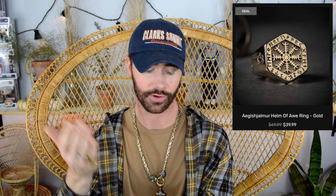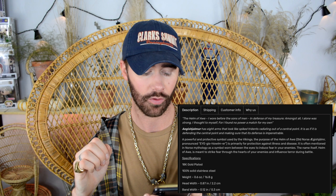Last piece is gold — and it looks almost the same ring but with a different symbol. This one's also a size 9, so unless I'm rocking a pinky ring, it's not fitting me. But honestly, this combo is lit. This is called the Helm of Awe Ring in Gold, also going for $69.99. The description reads: 'I wore the helm of awe before the sons of men in defense of my treasure — amongst all I alone was strong.'